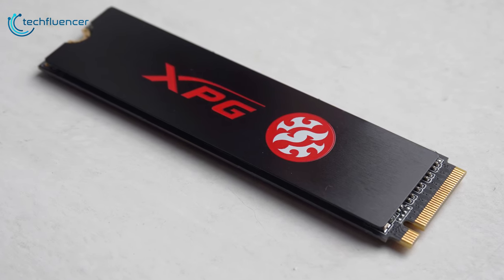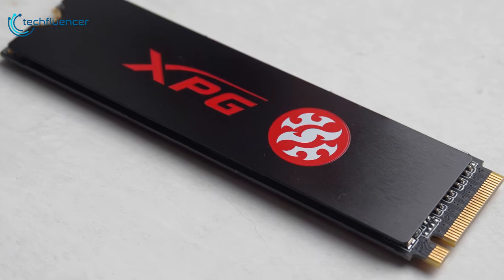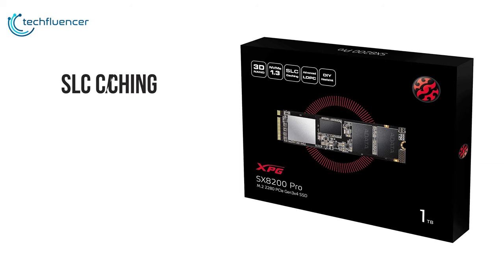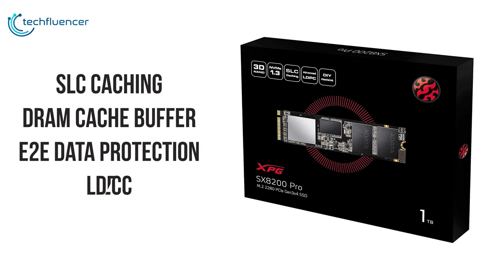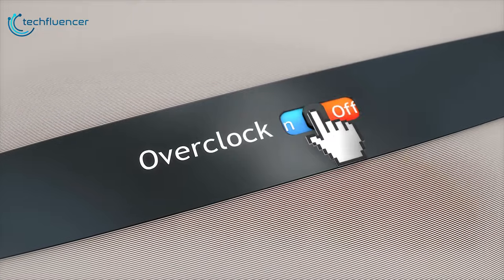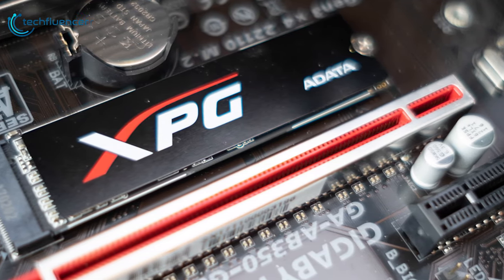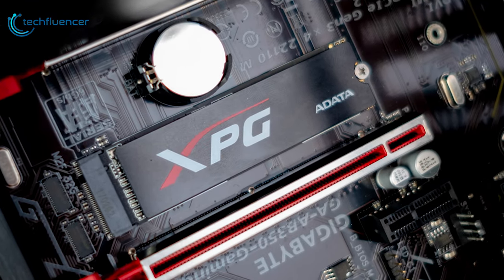It supports LDPC Error Correcting Code technology, which stands for Low Density Parity Check, to detect and fix a wider range of data errors for more accurate data transfers and a longer SSD lifespan. With SLC caching, a DRAM cache buffer, E2E data protection, and LDPC ECC, it maintains high speed and data integrity even during highly intensive applications such as gaming, rendering, and overclocking. The XPG SX-8200 is much more cost-effective than other drives and may be worth considering if you are looking for a budget-friendly SSD.